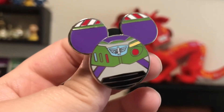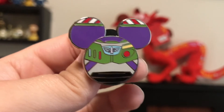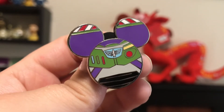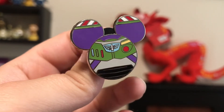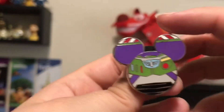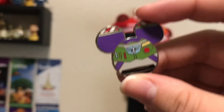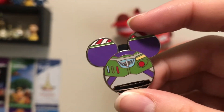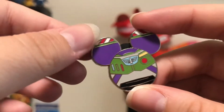I had to get the Buzz one to go with it. Again, another $5 pin from the same set. I definitely think the Woody one I like better — the detail is just super amazing on that. The detail on this one is really nice as well, but I am a Woody fan over Buzz. So I do like that one a little bit better. But they are both really cool and I had to get both of them.